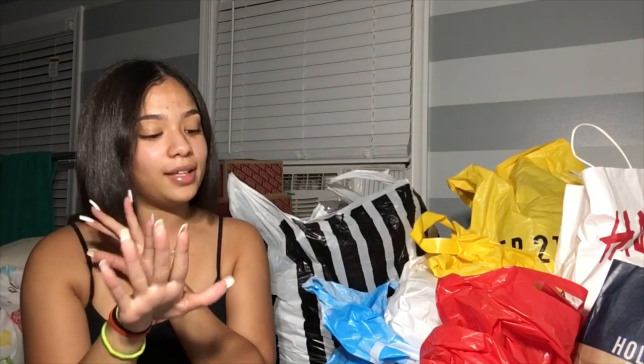Hey guys, welcome back to my channel! I'm back with another video. As y'all can tell from the title, I am going to be doing a back-to-school clothing haul. This was a collective haul — I didn't get all of this in one day because I ain't balling like that yet. So let's just start with the video.